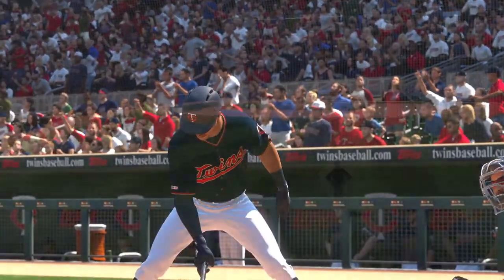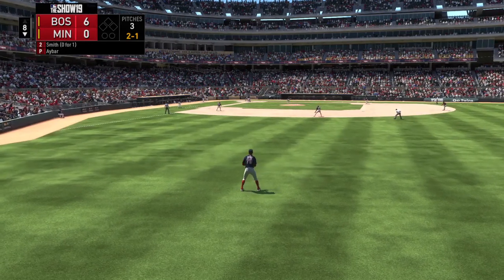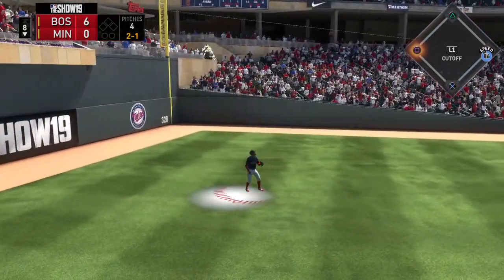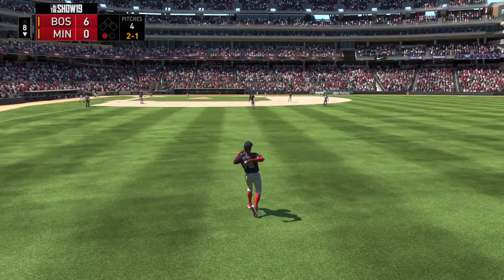Malik Smith is the next hitter. It doesn't look very promising so far on this one as we move into the later innings. Down by a bundle, it's time to get some base runners and hopefully a long ball to get them back into this one. Number 78 is there and he'll bring this one in.